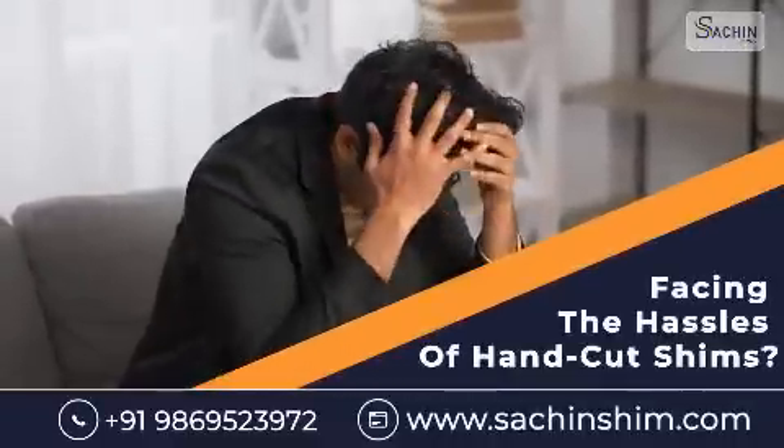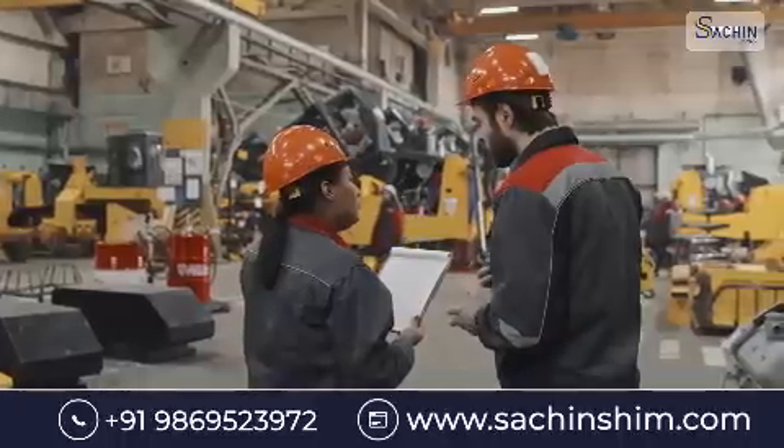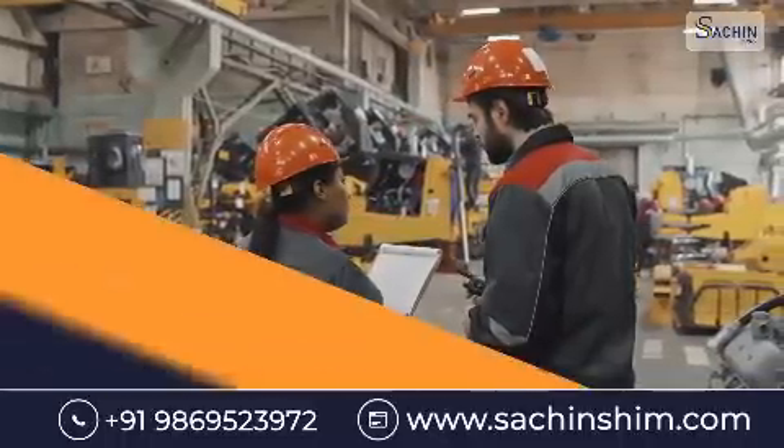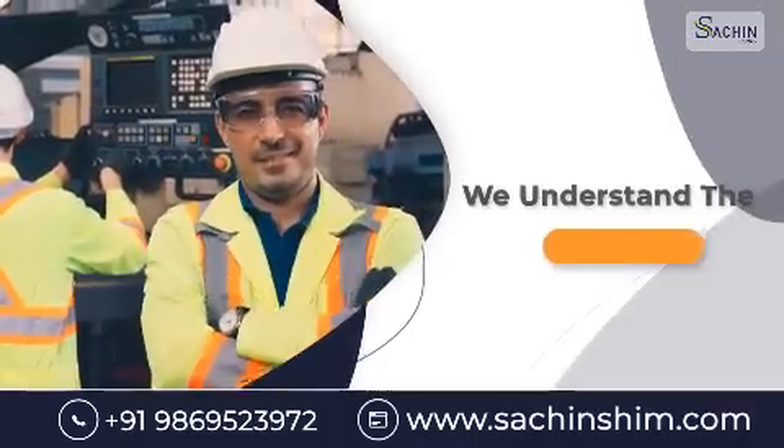Are you tired of facing the hassles of hand-cut shims? From inaccuracies to sharp edges posing risks to your skilled technicians, we understand the challenges you encounter.